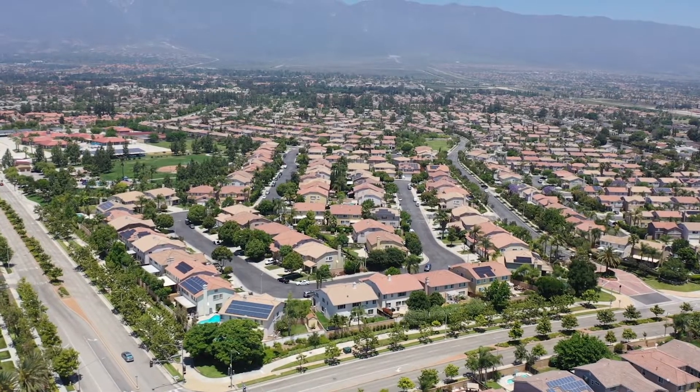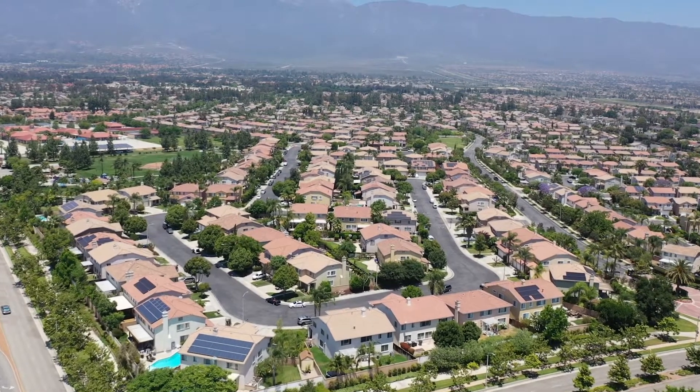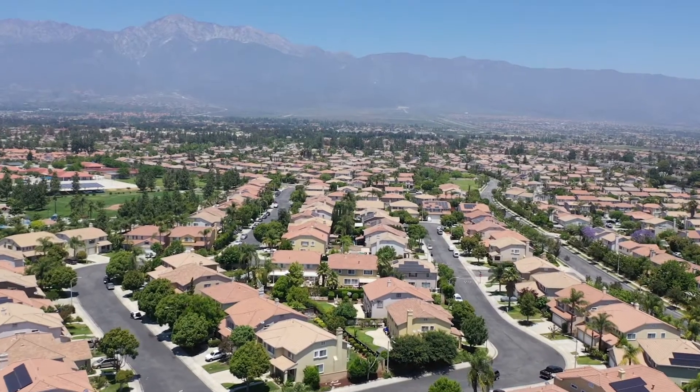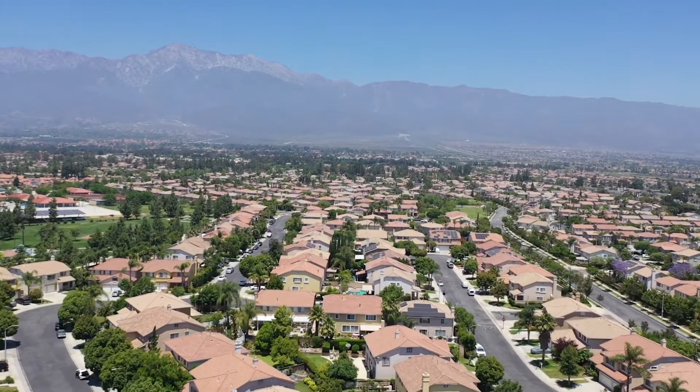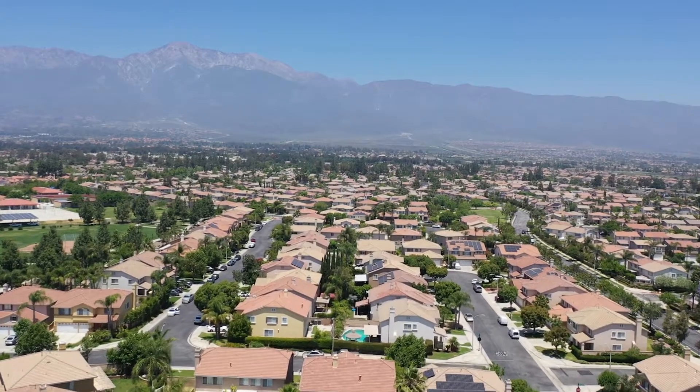The average sale price of homes over the last year has been approximately $587,000. The average home size is approximately 2,448 square feet, and the average lot size is approximately 4,579 square feet.